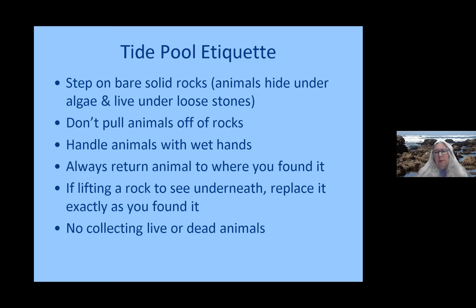We always return animals to the exact place where we found them. Their neighborhoods are very competitive — it's a very tough place to live and they've adapted to a specific pool. The rocks are really interesting to lift and look at, especially with a magnifier, because there are a lot of little animals living on them. If you lift a rock, be sure to replace it exactly as you found it, oriented exactly as you found it. The animals on top are there for a reason, and the animals underneath are there because that's where they can survive. And of course, there's no collecting live or dead animals — dead shells serve as homes for hermit crabs.